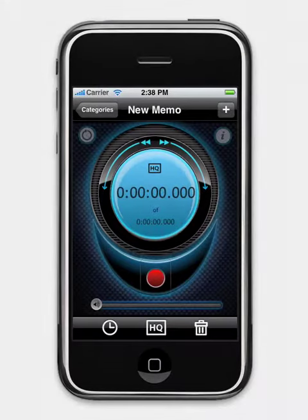Sharing and editing recordings is easy. You can email your recordings and send them to Bias Peak for editing, or use SoundSoap for removing unwanted noise.